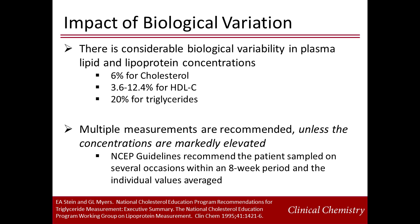It is important to understand that there is considerable intra-individual variability in lipid and lipoprotein measurements, due in large part to biological variation. Variation has been shown to be 6% for cholesterol, between 3.6 and 12.4% for HDL cholesterol, and up to 20% for triglycerides. Thus, except in patients with marked abnormalities, multiple measurements are recommended for accuracy. The NCEP guidelines recommend that the patient is sampled on several occasions at least a week apart within an eight-week period, and these individual values can then be averaged.